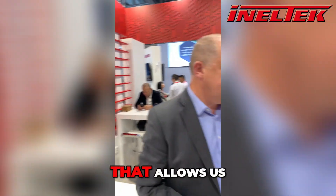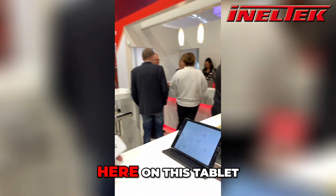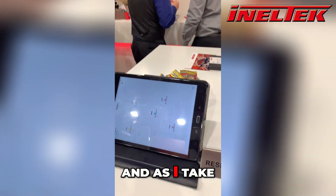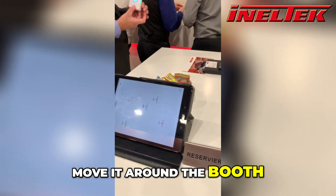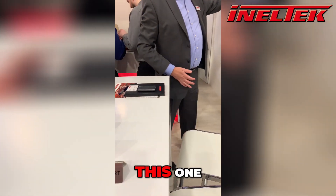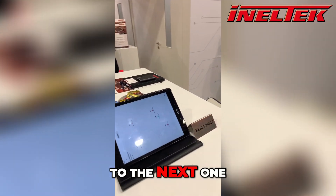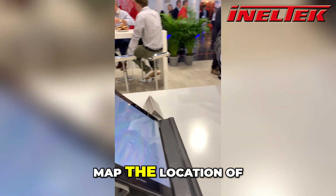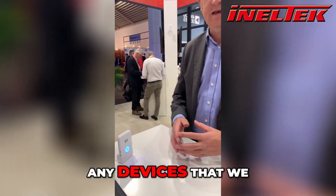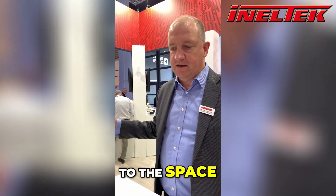And we can see that that allows us to map out a 2D space, which you can see here on this tablet. And as I take the tag and move it around, move it closer this way — which allows us to map the location of any devices that we choose to tag in a 2D space, whether it be a room this size or a factory.